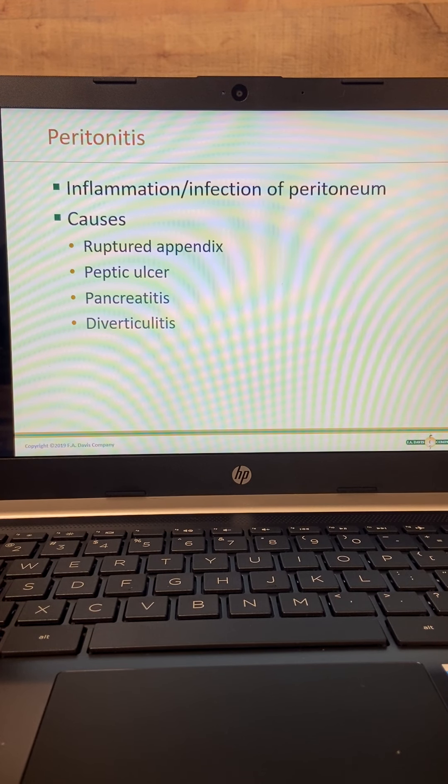Peritonitis is inflammation or infection of the peritoneum. The best way to describe the peritoneum is if you were to blow up a really huge balloon, take all your internal organs and set them in the balloon, and put a little bit of fluid around them — that area is the peritoneum. It's the area in between the sac that holds everything and the fluid, and it lines everything.